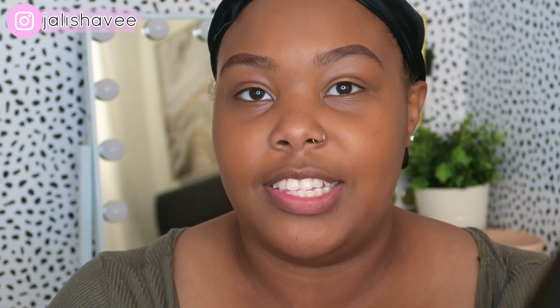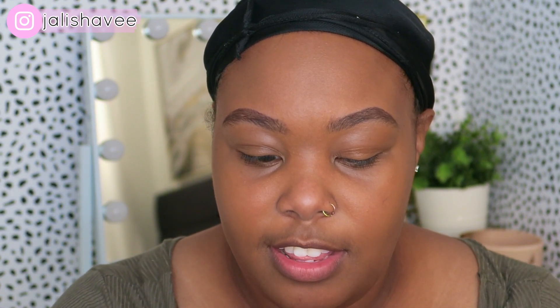I haven't got my brows done in a long time — I got them done right at the beginning of quarantine and haven't been since. I bought a new brush set from Amazon. I'm not gonna lie, they kind of smell weird, but they look like really good quality brushes. I'll link them below.